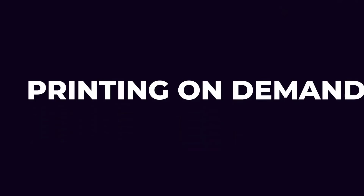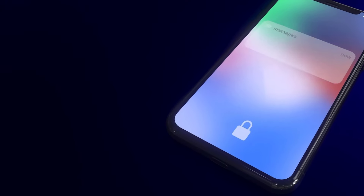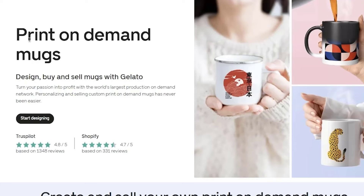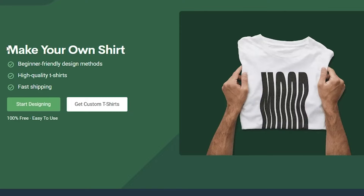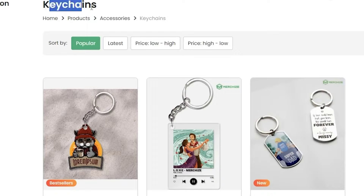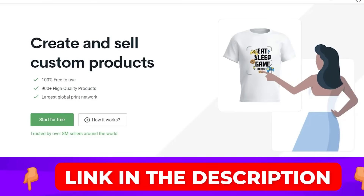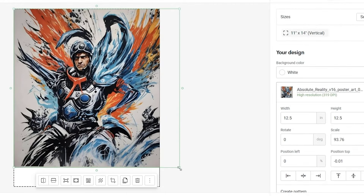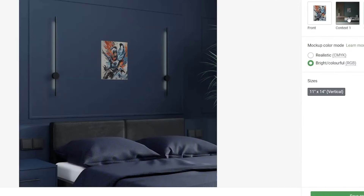Printing on demand is another excellent way to make money through AI pictures that only a few know about. Your pictures can be printed on various accessories like mugs, shirts, keychains, etc. Join a website or an online store and they will print your art on accessories and sell them to customers. You will be shocked to know how much money you can make with this.